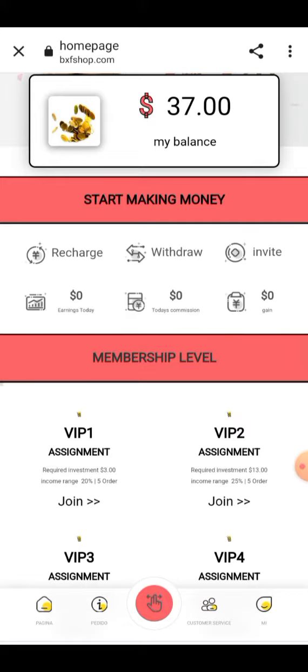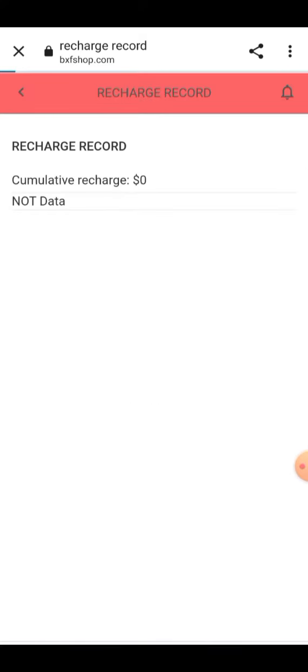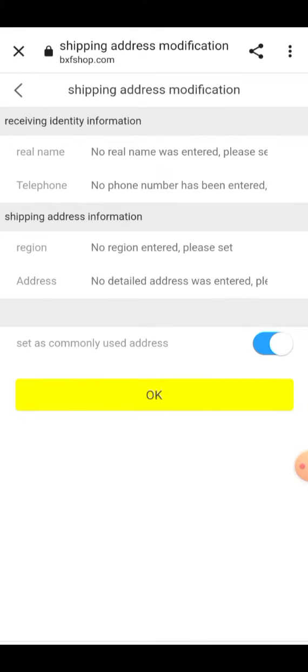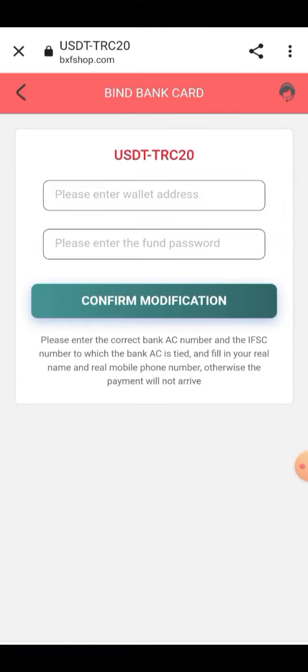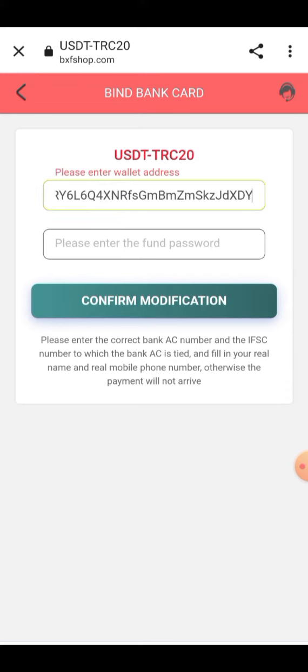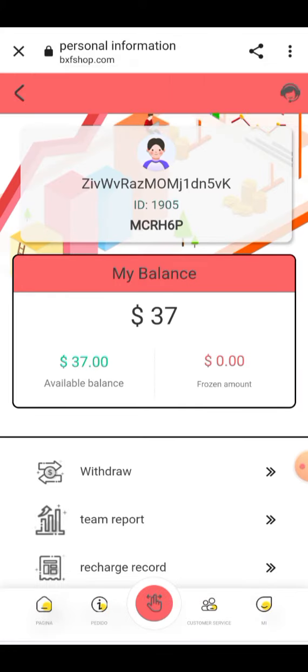Once the amount arrives I will show you how to earn your daily profit. You can watch the earning productivity, withdraw information, and recharge records here. Your account details will be provided, including your receiving address. To add your wallet address, you have to add your bank card information and your USDT TRC20 receiving address. Paste your wallet address, add your fund password, click confirm modification, and the information will be saved successfully.